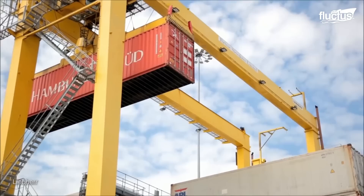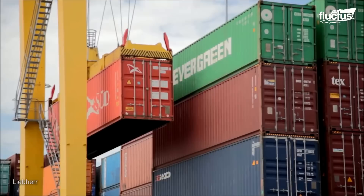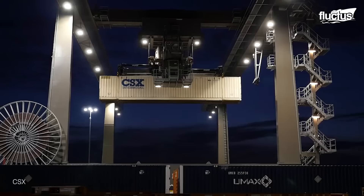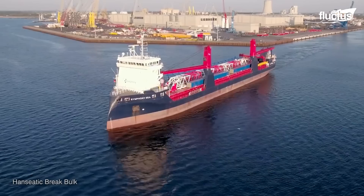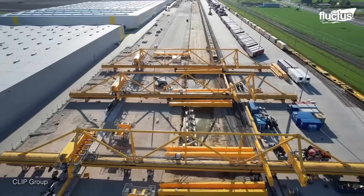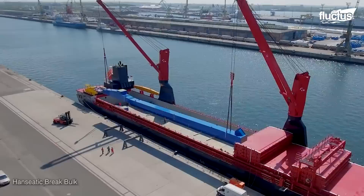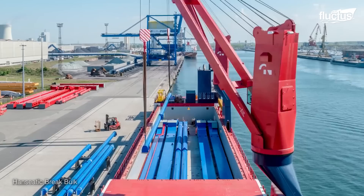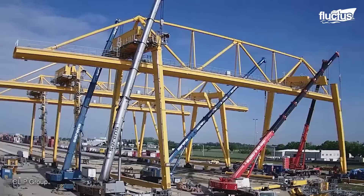One of the things many people often forget about gantry cranes is that they themselves must be moved from one place to another before they can be put to work. Many of these cranes are absolutely massive, with components that weigh thousands of pounds on their own. For this reason, they are typically moved by boat or rail from the manufacturing facility to their final destination, be it a port or an intermodal railway station. In these cases, special shipping boats with built-in cranes are used. This simplifies the loading and unloading process while allowing for secure transport of the crane parts. In short, it takes a crane to move a crane.